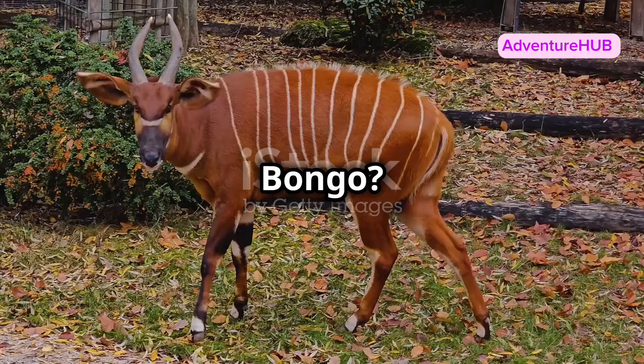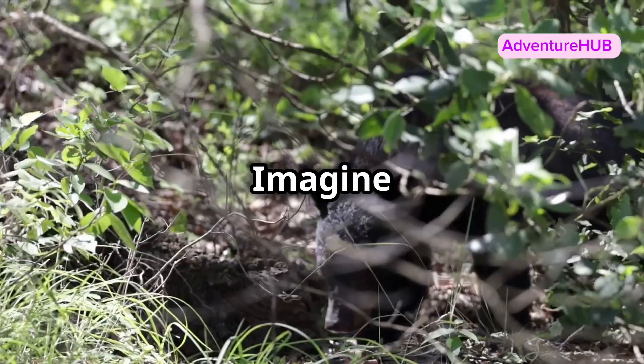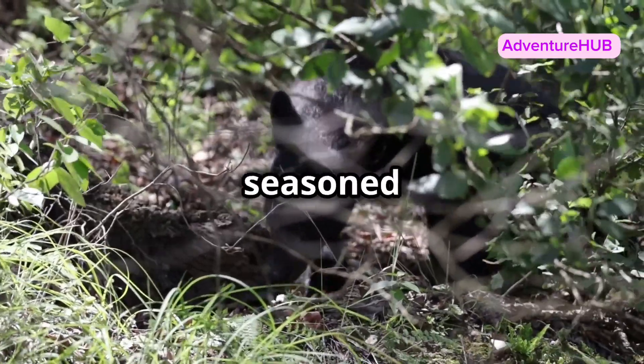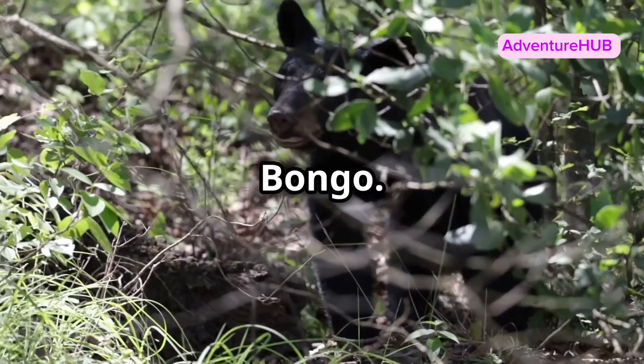Have you ever heard of the bongo? Not the drum, but Africa's secretive striped antelope. Imagine a creature so elusive that even seasoned wildlife experts consider it a rare sight. Meet the bongo.